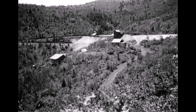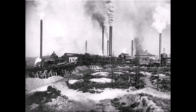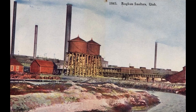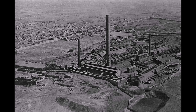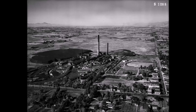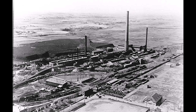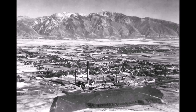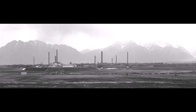Midvale's smelter history will last for 100 years with five different smelters in the area — 1871 to 1971. Midvale had three names: the first was East Jordan, then Bingham Junction. In 1909 the town incorporated and held a contest for the best name with some 200 entries. Midvale was the winner, submitted by Walter Smith, who was a clerk at the smelter.